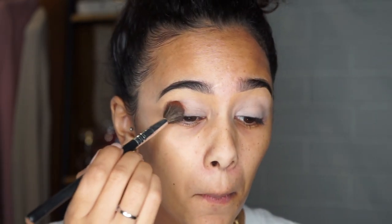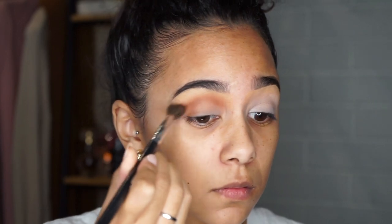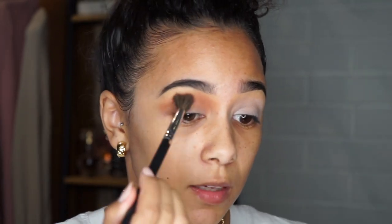Every time I do this I look like a crazy person, but usually I'd say trust the process — except I don't know what I'm doing with this one! I think we should start safe and go into my crease with brown sugar using a really fluffy brush. I know the branding has rubbed off this brush but I know it's a Sigma brush.